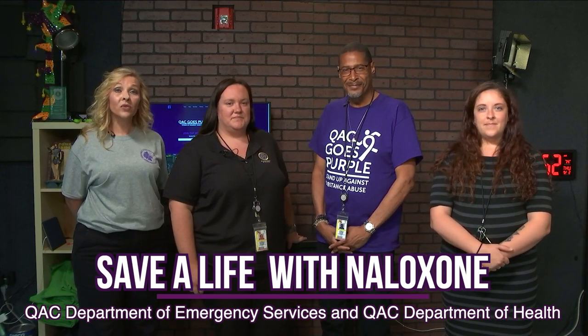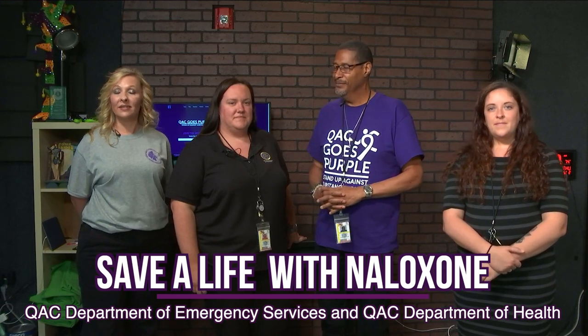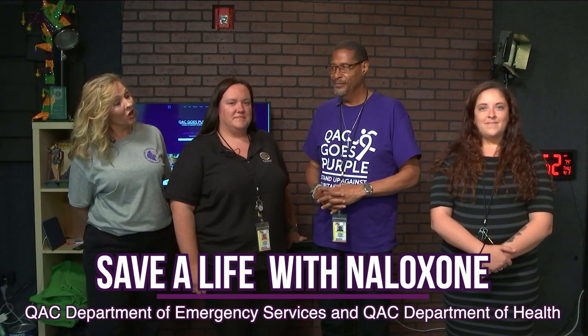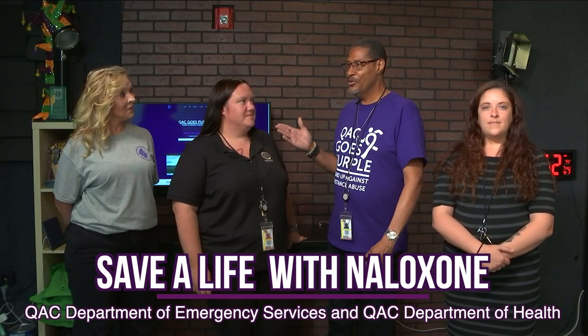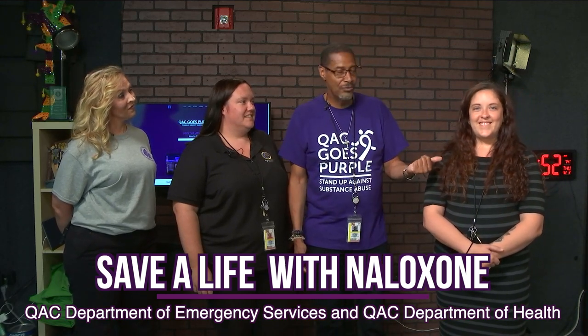Hi, my name is Debbie Hopkins and I'm with the Queen Anne's County Department of Emergency Services. I'm super excited today to have my friends here from the Health Department. I'd like to introduce everybody and tell you what we're doing today. Edwin is our peer recovery specialist with the Health Department, along with Katherine Doolin and Kirby Kimball, who are also peer recovery specialists.